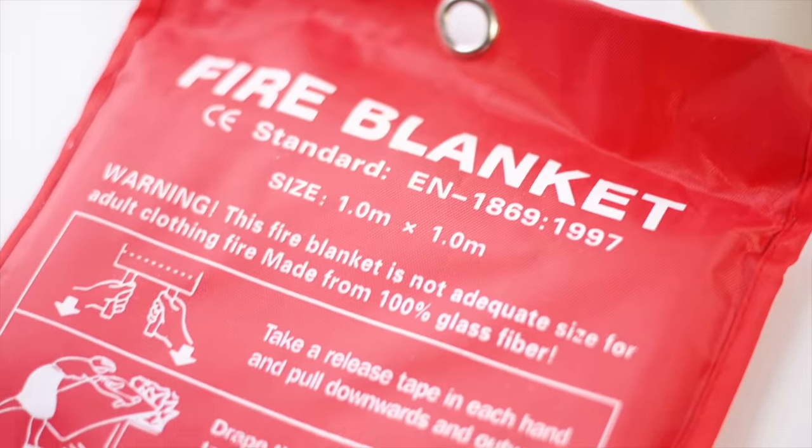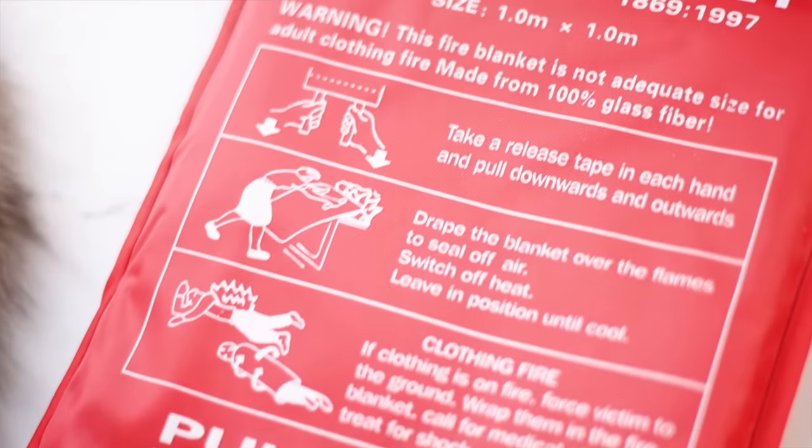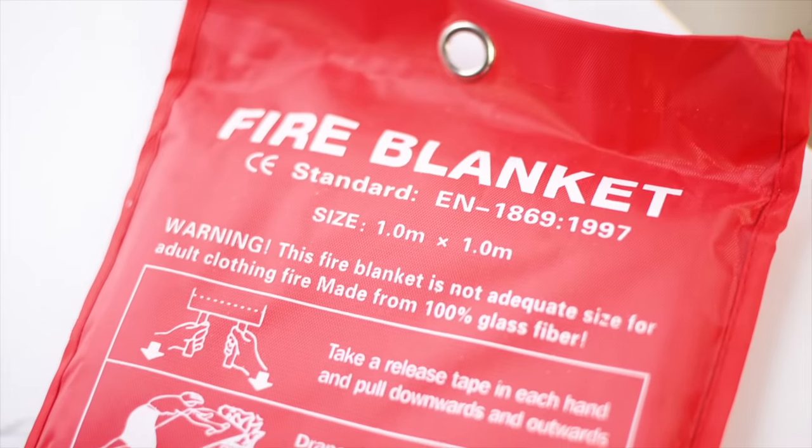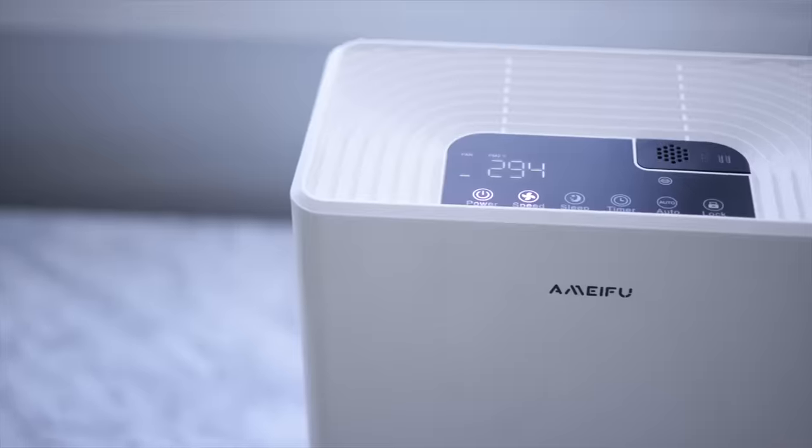My number one best-selling product by far — two to one — these fire blankets, which I recommend every single person have in their kitchen. They're on deal: two for 15 dollars. A fire blanket is something you hope you never have to use but want just in case. It's the most easy, effective, efficient way to put out kitchen fires and grease fires. It happened to me, so I'm putting the PSA out there.